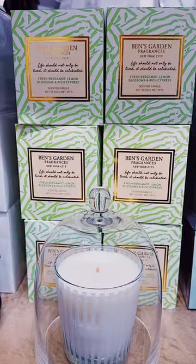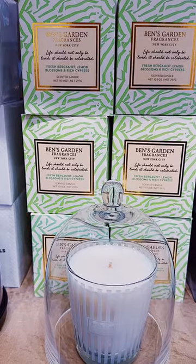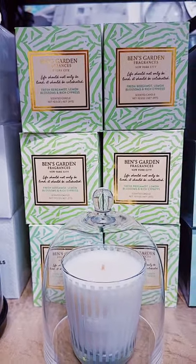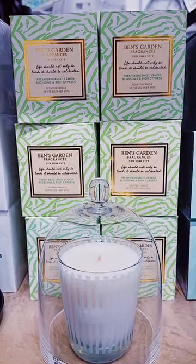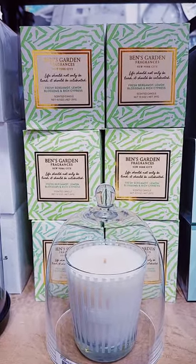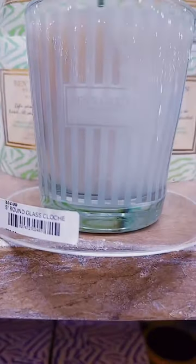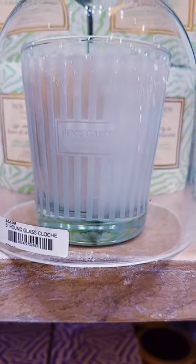And we have 'Life Should Not Only Be Lived, It Should Be Celebrated' with fresh bergamot, lemon blossoms and rich cypress — a green scent that smells very clean as well, similar to the blue, but this is an awesome rock star as well. And look at even the jars — look how they say Ben's Garden Fragrance, so it's New York City.